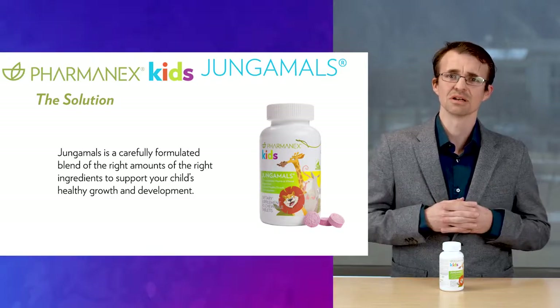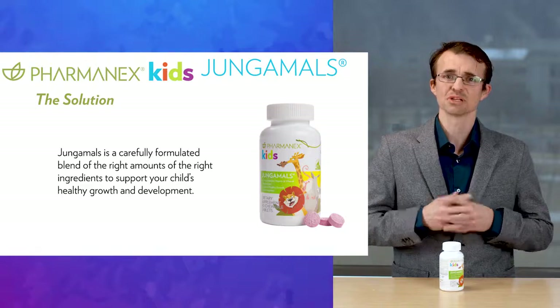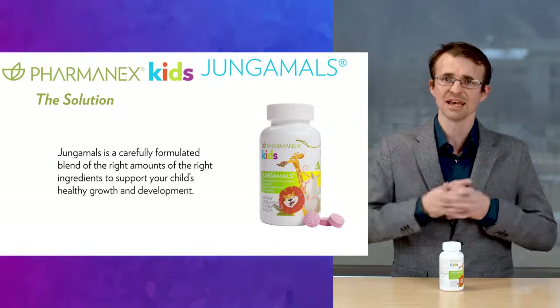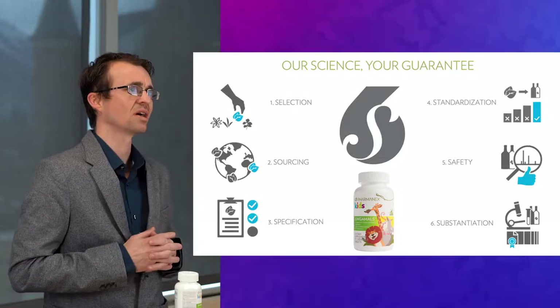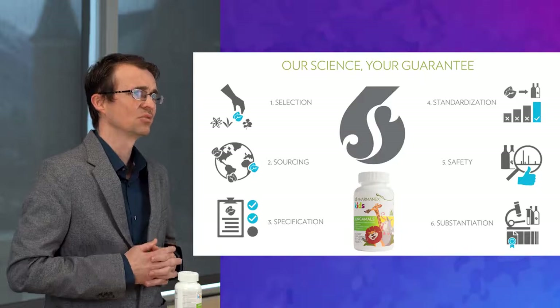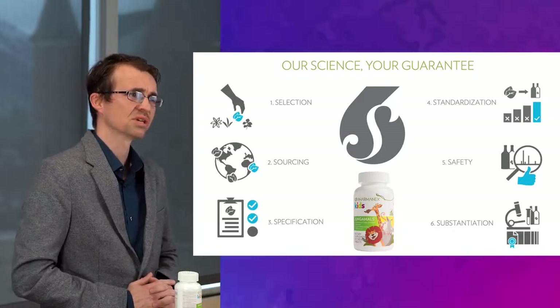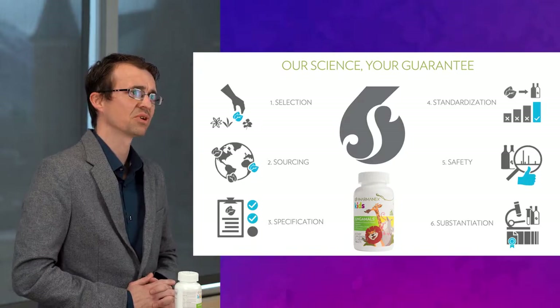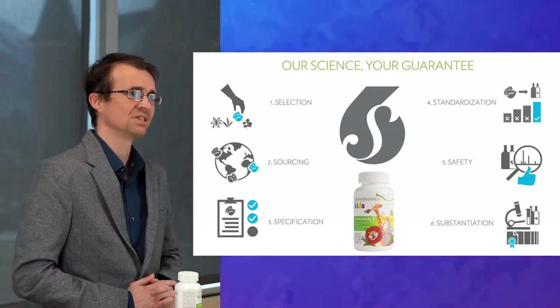So we developed a solution, all backed by PharmaNex — the brand you can trust because we put safety and quality at the center of all that we do. We've been following a strict quality process for decades now called our 6S quality process, which ensures that we select quality ingredients from quality sources, set strict specifications, standardize for consistent quality, and ensure our products are safe and well substantiated.